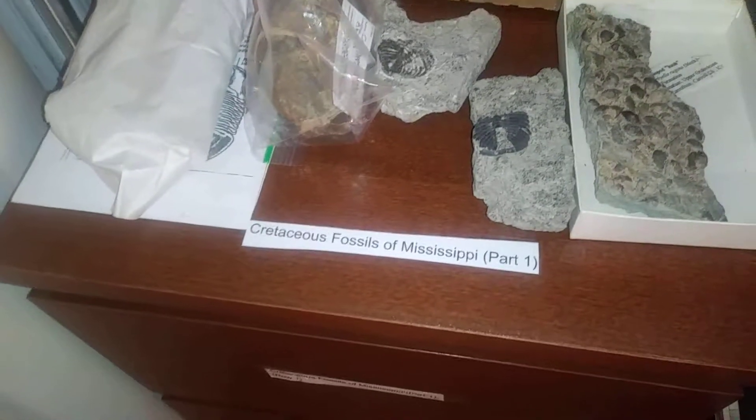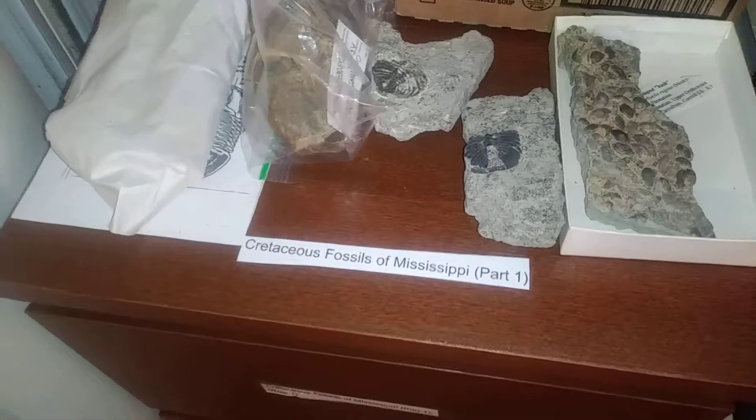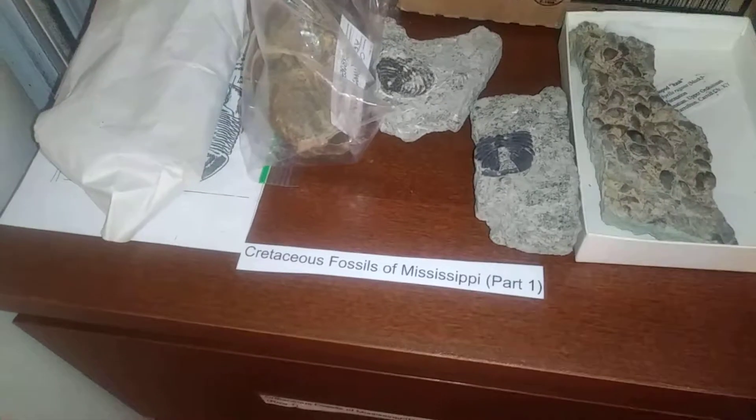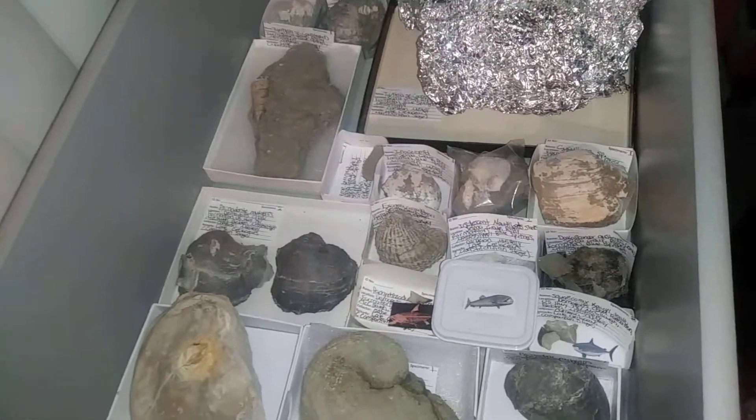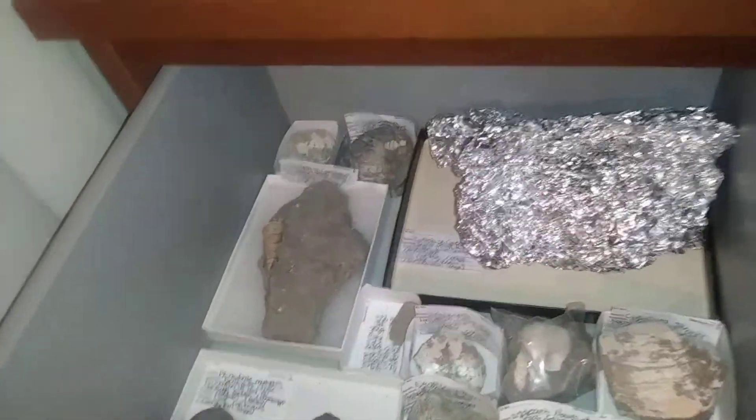If you want to know what I brought back from Mississippi — the Cretaceous fossils — I already have them cataloged and stored, and I'm about to open it up for you guys. This is part one of the Cretaceous fossils in Mississippi.